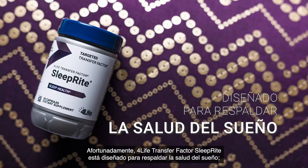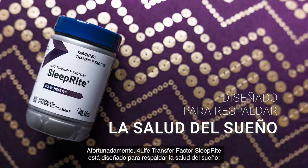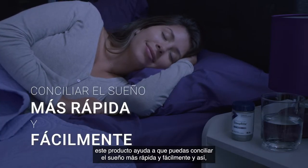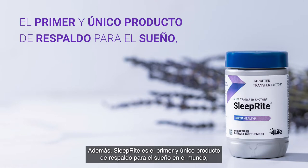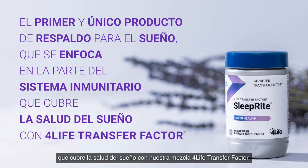Luckily, 4Life Transfer Factor SleepRite is designed to support sleep health. SleepRite helps you fall asleep quicker and easier so you can feel refreshed and restored the next morning. Furthermore, SleepRite is the first and only sleep support product in the world to target the immune aspect of your sleep health with our 4Life Transfer Factor blend.